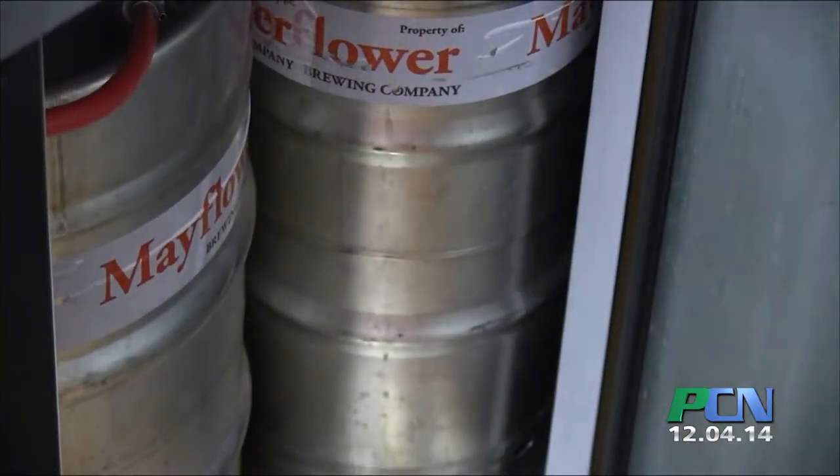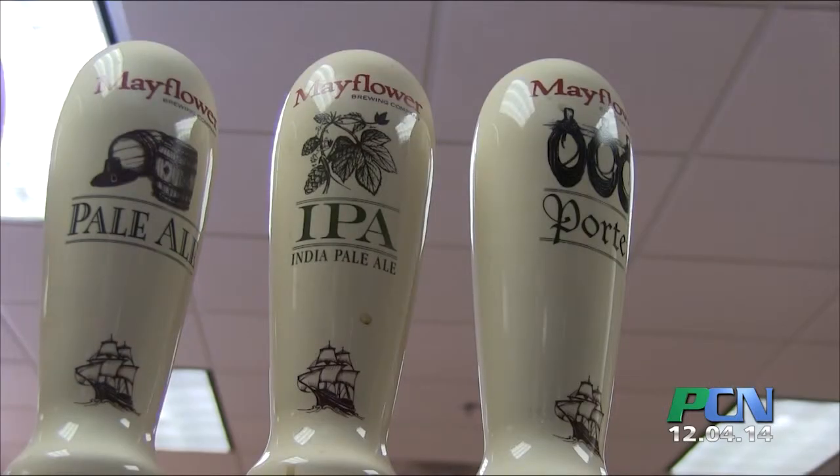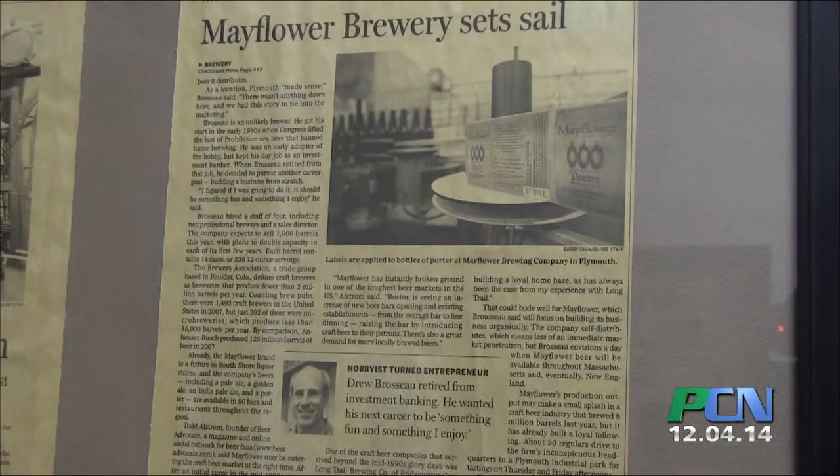Being the local brewery in Plymouth was a key part of starting the business in the first place. When we named it Mayflower Brewing Company, we knew it had to be in Plymouth for obvious reasons. The town and the South Shore as a whole has been very supportive of the brewery since we started. We've been in business for about seven years now and see nice, steady growth throughout the region, so it's really been terrific.